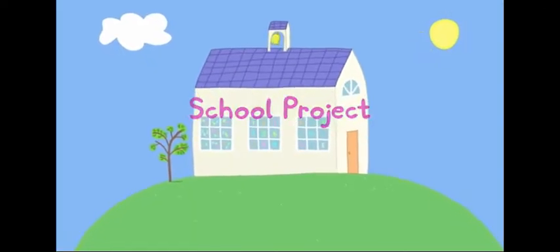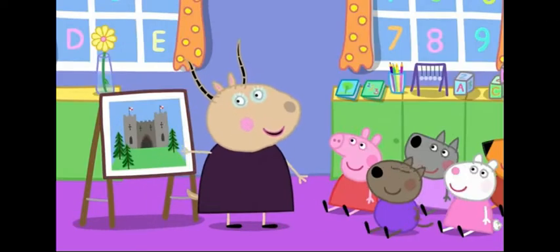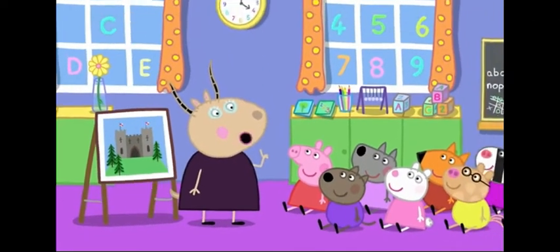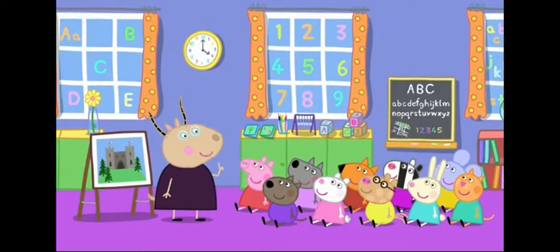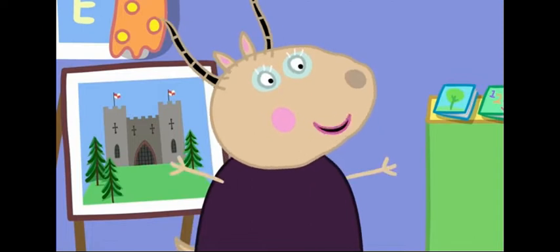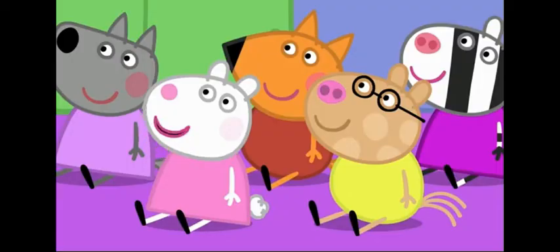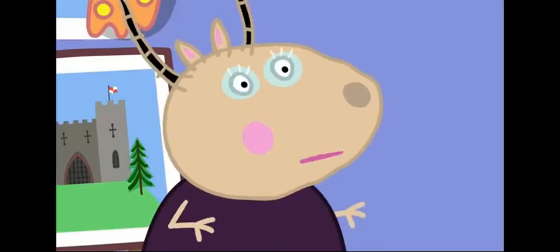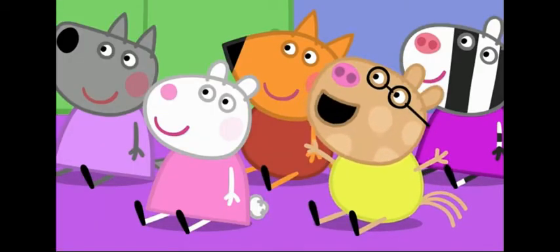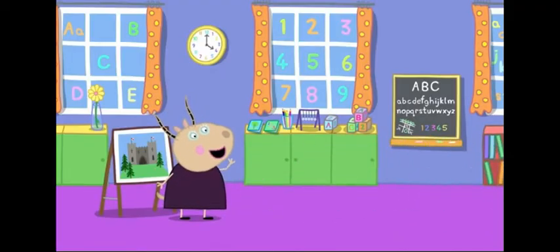School Project. Peppa and her friends are at playgroup. Children, who can tell me what this is? It's a castle! That's right, Danny! And for your school project, I want you to go home and make a castle! You can make your castles from any old bits and bobs you find at home — cardboard, plastic bottles, egg boxes. Can we use glitter? Please, not too much glitter. It gets everywhere. Can I make the castle big? Make it as big as you like. The only limit is your imagination.